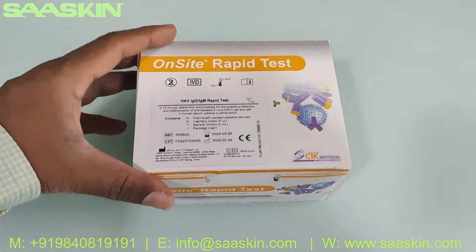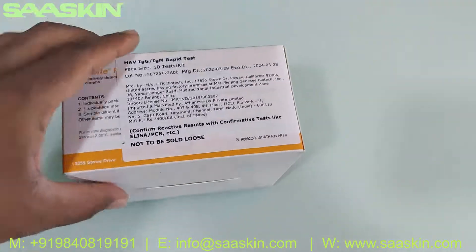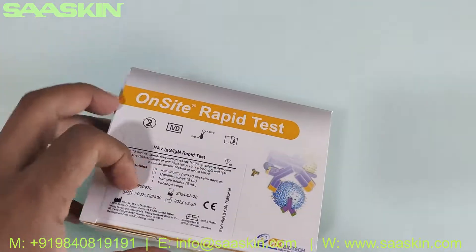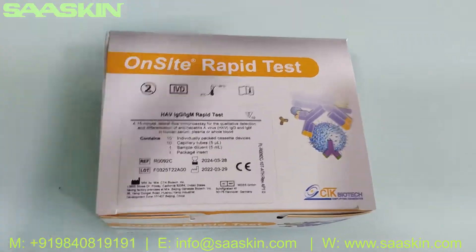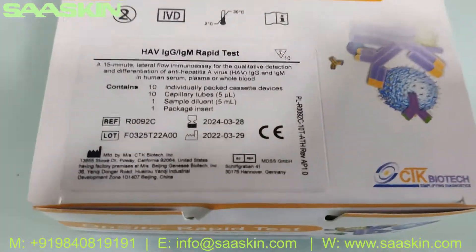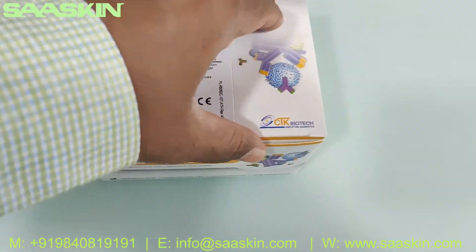Let me show you around the box. This is how the box looks like — here is the test kit box. Let me open this.